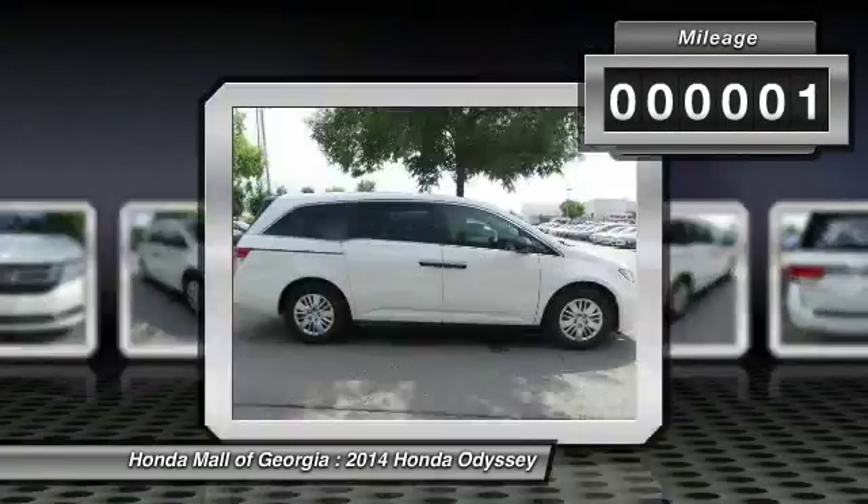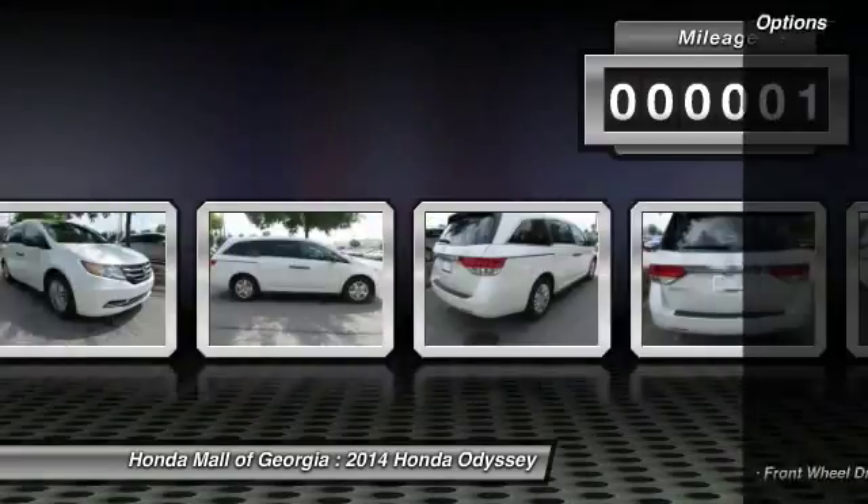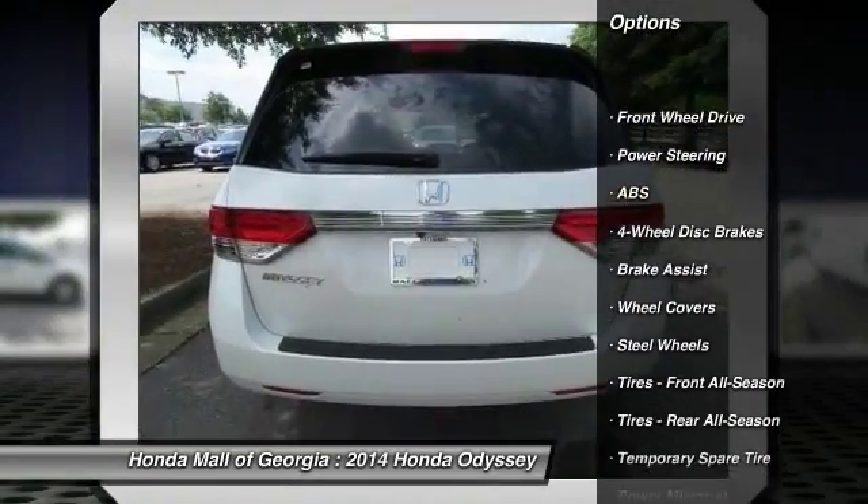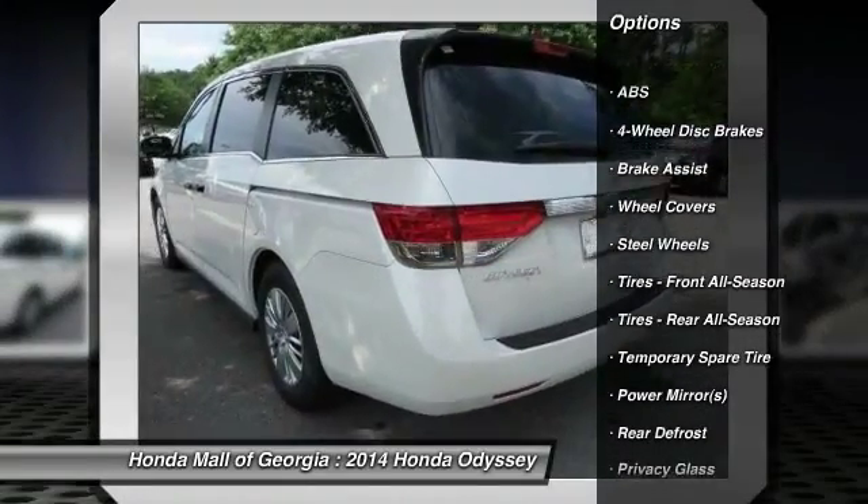This vehicle has less than 100 miles. Here are some of this vehicle's great options: anti-lock braking system, stability control, traction control, and power passenger seat.